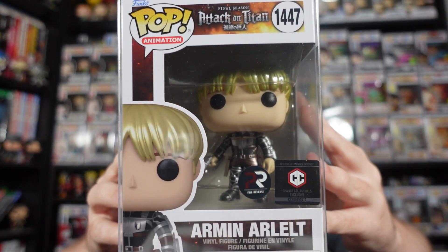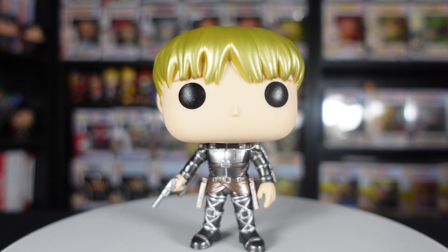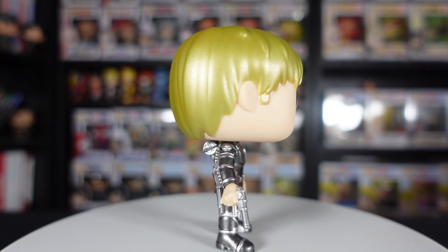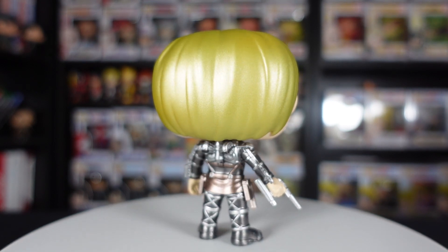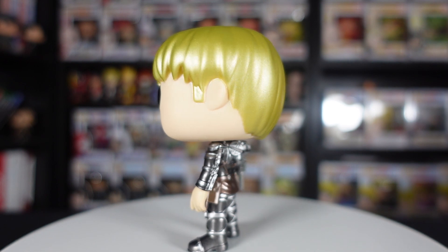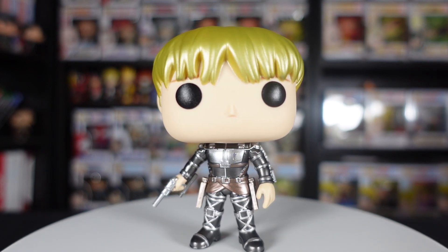Next we've got two Attack on Titan Funko Pops to check out. First up, we have the Chalice Collectibles exclusive metallic Armin with a pre-release sticker. It's a pretty fitting time to check these out because earlier this week the anime ended after 10 long years — they crashed Crunchyroll on Sunday evening in the US, which was Monday morning here in the UK. I watched it Monday afternoon. I thought they handled the ending pretty well, though the final episode probably wasn't as good as the previous final episode. The manga ending was certainly polarizing, but it was a pretty decent ending overall.